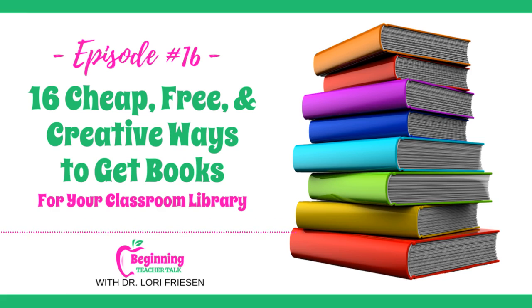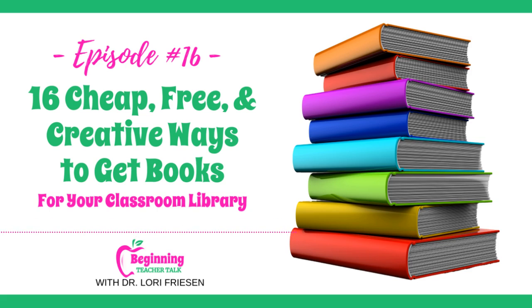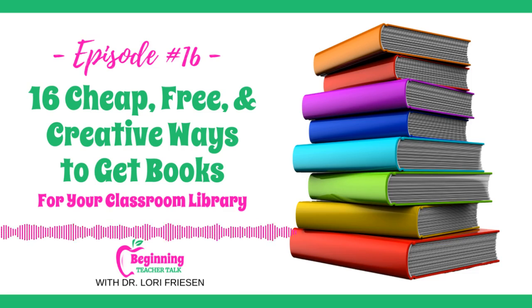Number two: as you develop your relationship with your school librarian, ask her about any local library book sales going on in your community. You can often get fantastic deals at these sales. Find out when they happen, if schools get any special discounts, and your librarian might even invite you to tag along when she goes.